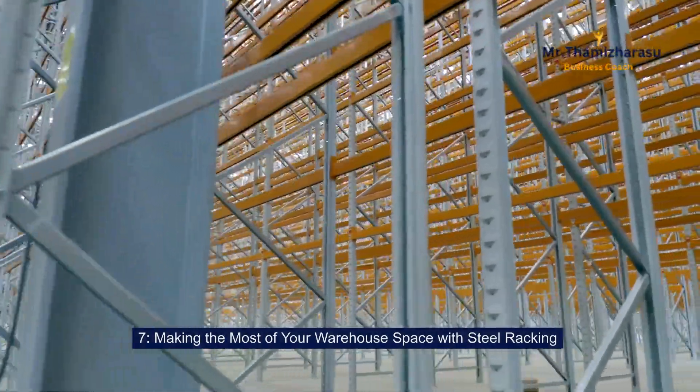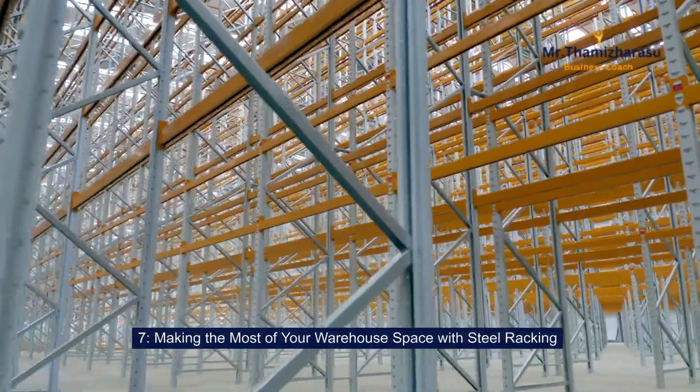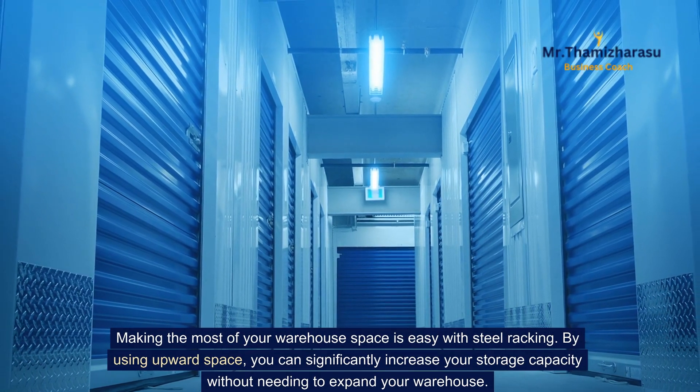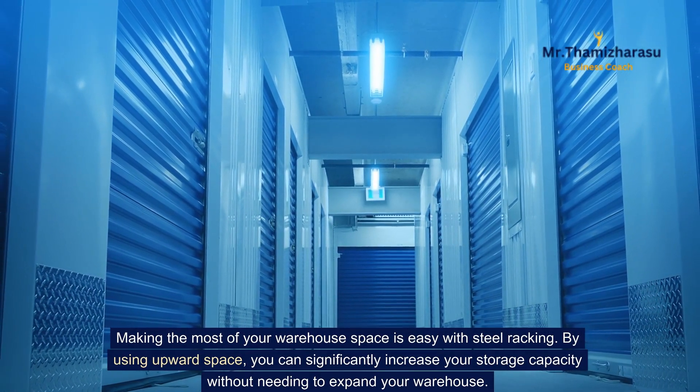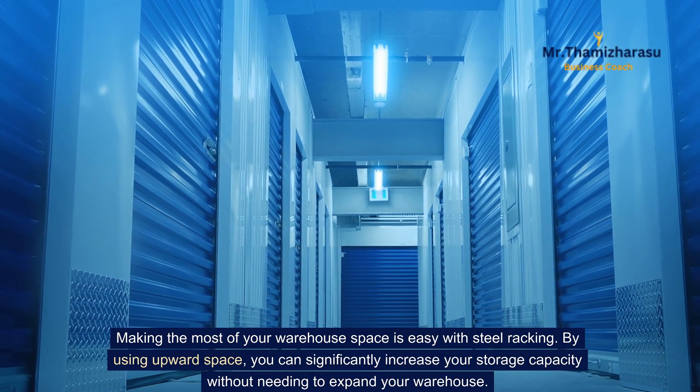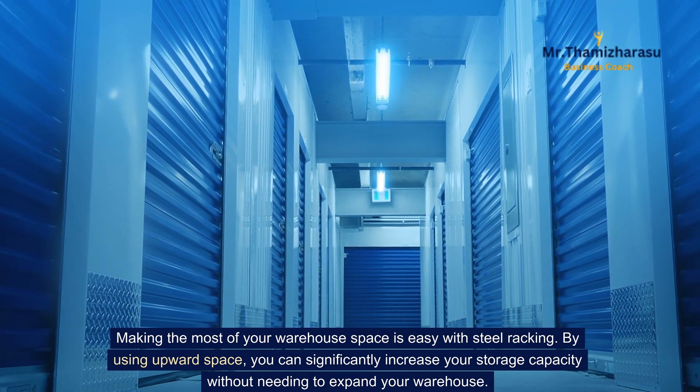Making the most of your warehouse space with steel racking. Making the most of your warehouse space is easy with steel racking. By using upward space, you can significantly increase your storage capacity without needing to expand your warehouse.